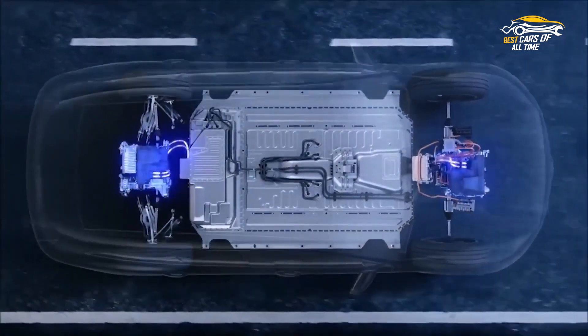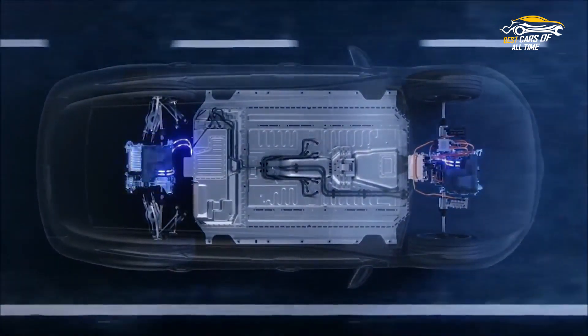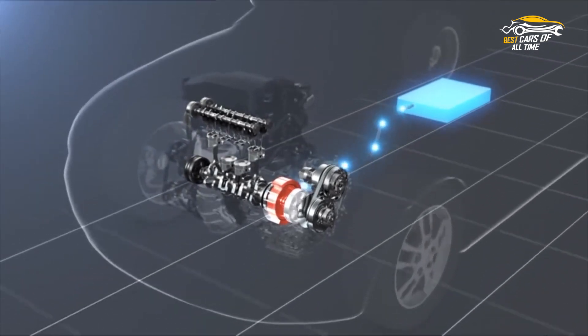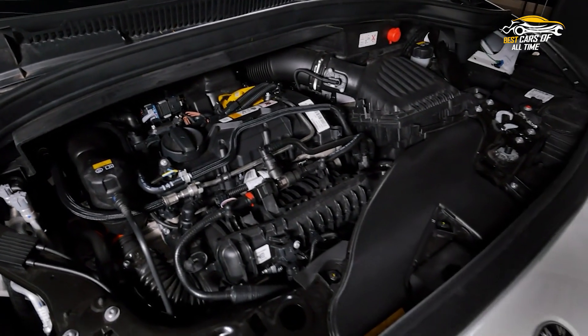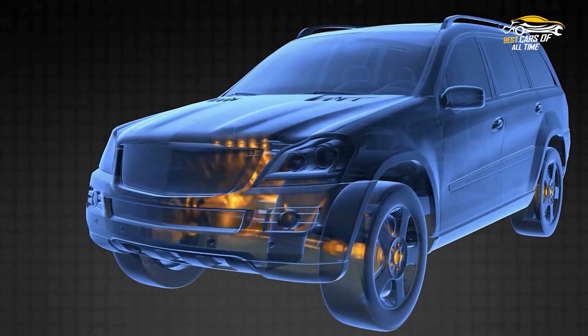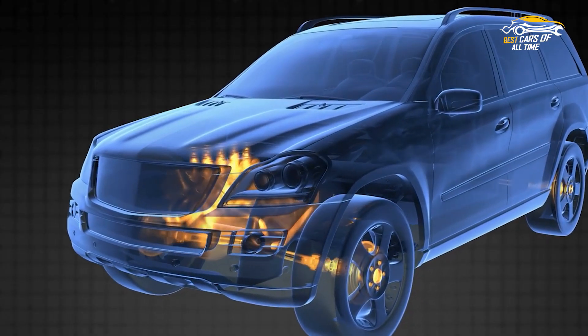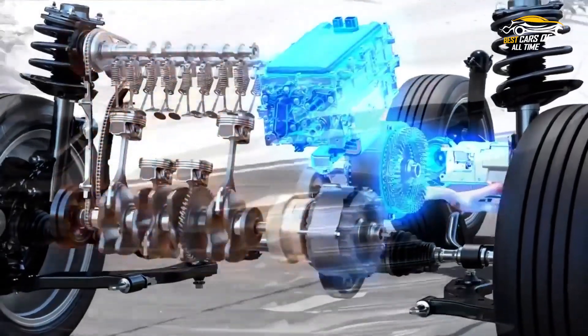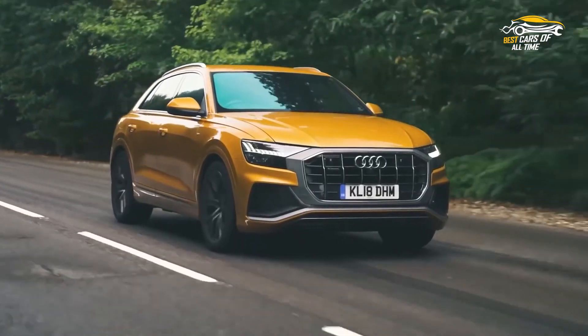A hybrid car can be fitted with a less potent, more effective gas engine than a conventional car since it has a backup power supply. The Atkinson cycle, which these engines commonly use, minimizes the energy losses associated with pumping air into the engine at the expense of power and torque. The electric motor adds extra torque during acceleration to make up for the engine's diminished performance.